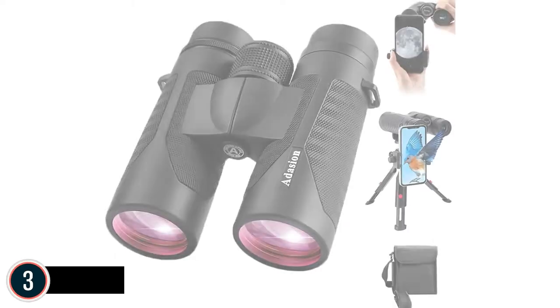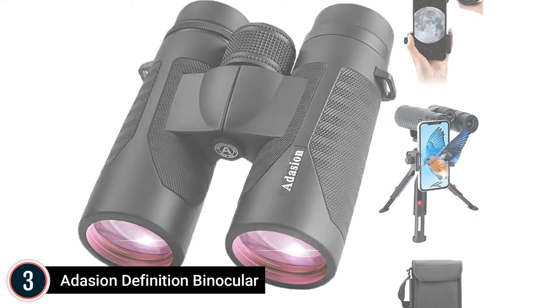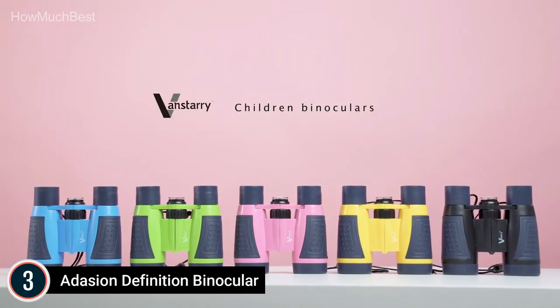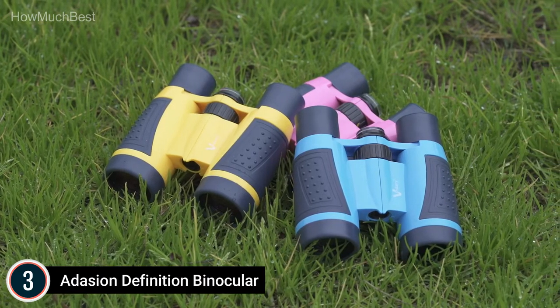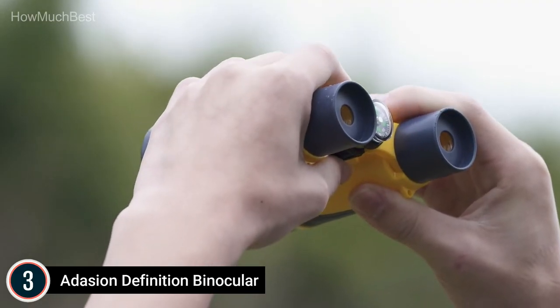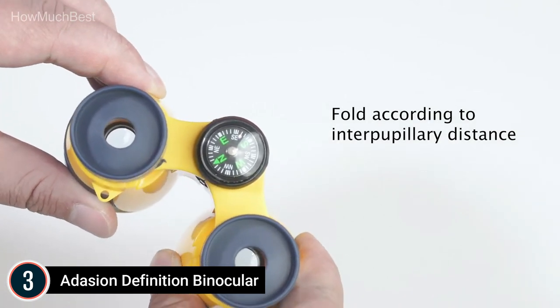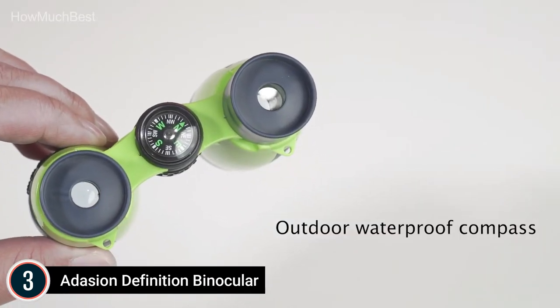Item number 3 is a high-definition binocular for birdwatching, hunting, stargazing, traveling, and whale watching. The 12x42 high-powered binoculars come with an 18mm eyepiece, 12x magnification, and a 367-foot field of view at 1,000 yards for clear, wide detail. The 42mm objective lens collects more light for a brighter view, even in low-light conditions.